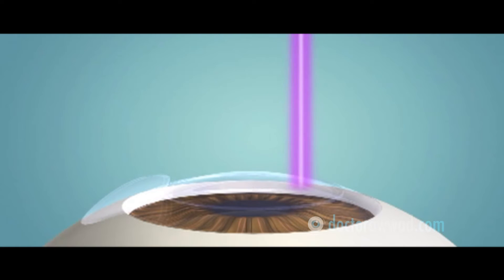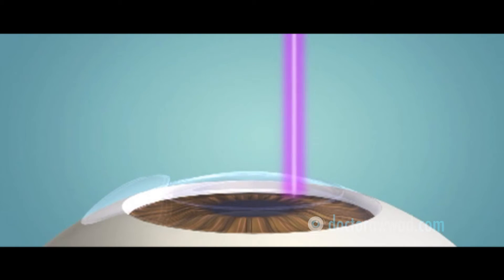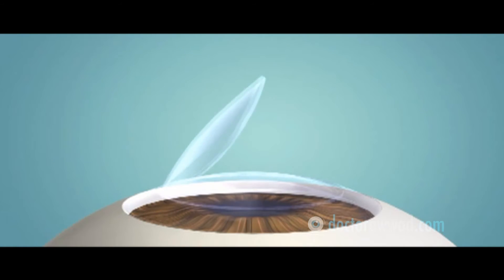An excimer laser then sculpts the cornea, after which the flap is repositioned.